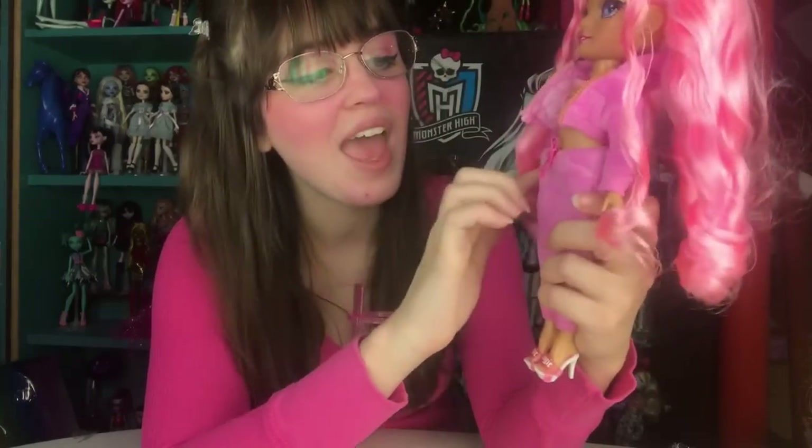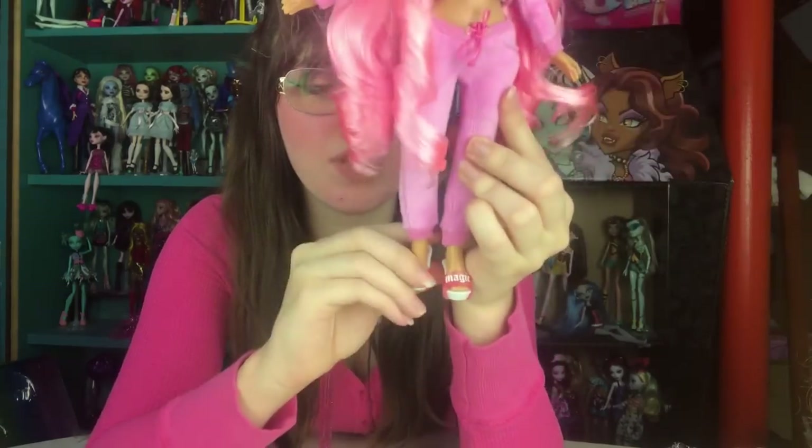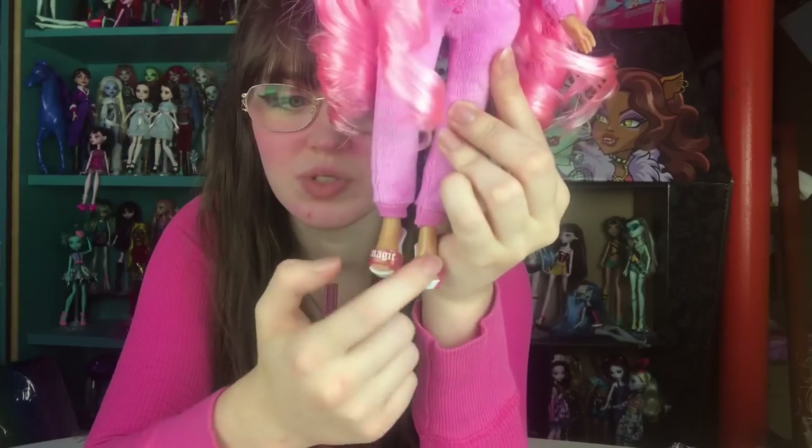She has an undershirt that says Rainbow High in gold lettering. I'd probably prefer a white shirt underneath since there's a lot of pink going on, but it's really cute. The pants are almost a low-rise fit, which I like — most Rainbow High pieces tend to be high-waisted. And these have working pockets, which I definitely didn't expect. Then she has these cute little heels that say 'magic' on them — a word we don't really see in Rainbow High. The inside says rainbow as well, and I love the jelly material that makes it translucent. She's so cute.